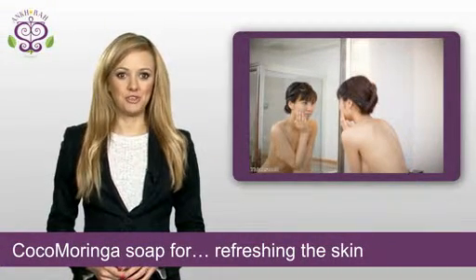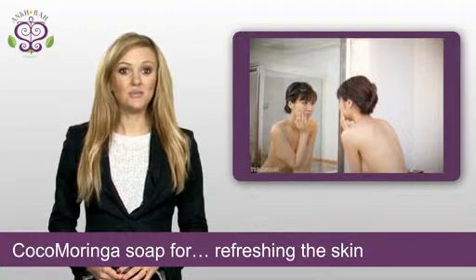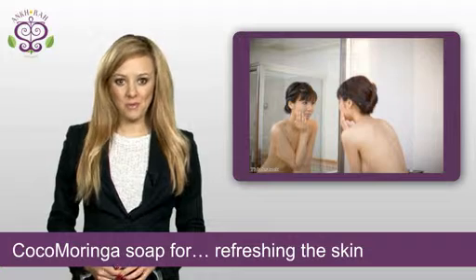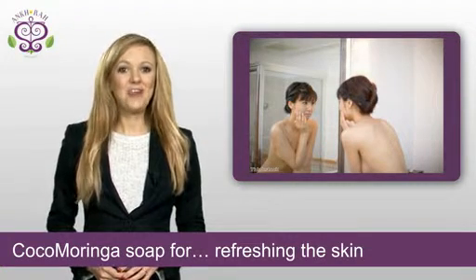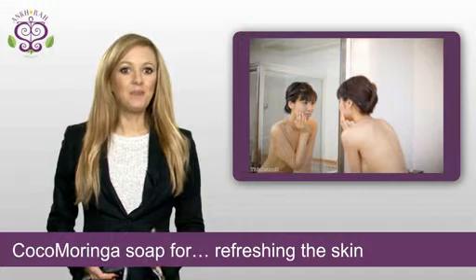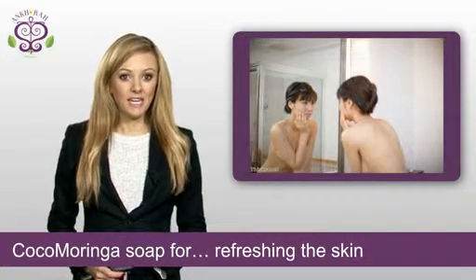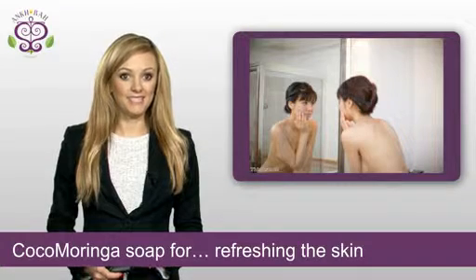Moringa is full of nutrients and vitamins, so it stands to reason that your skin will feel alive and refreshed when you use cocoa moringa soap to wash it. You get many health benefits from food, but you can give it a boost by applying cocoa moringa soap directly to your skin, as well as vitamins A, B, C, D and E.